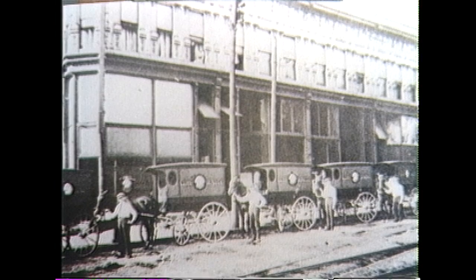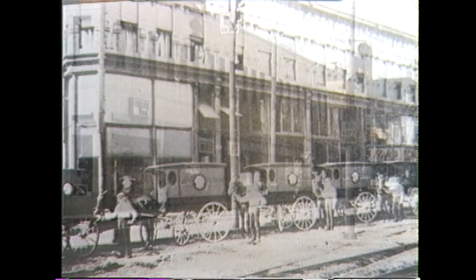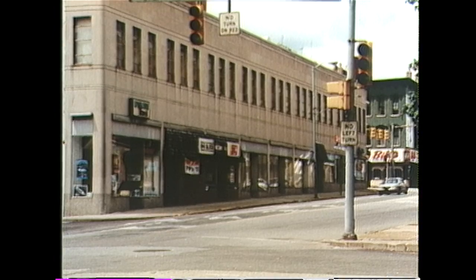The old laundry building, seen here in 1925, is now owned by the Holley Corporation and also houses several businesses.